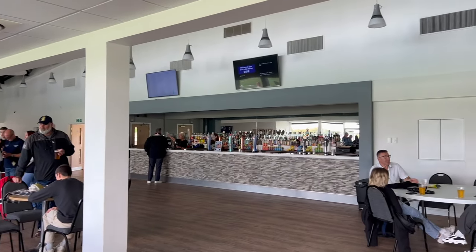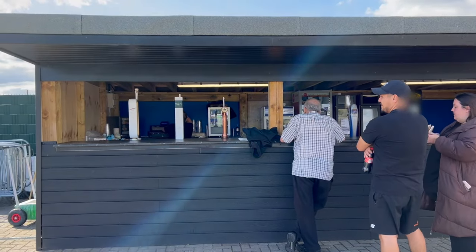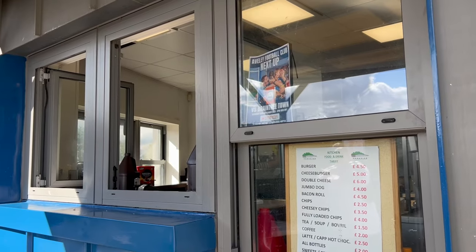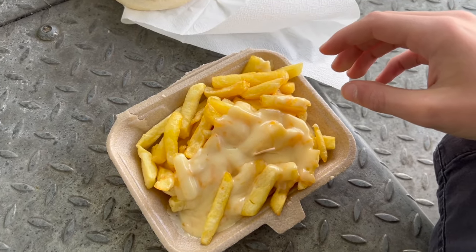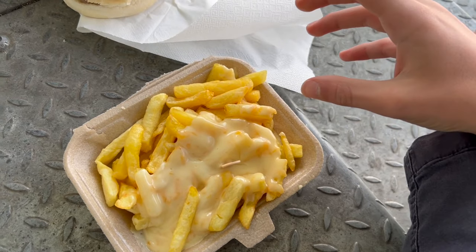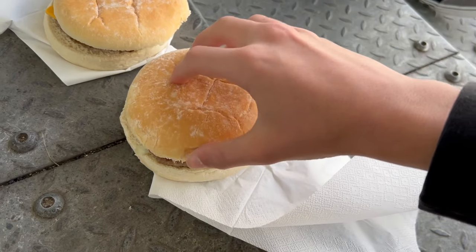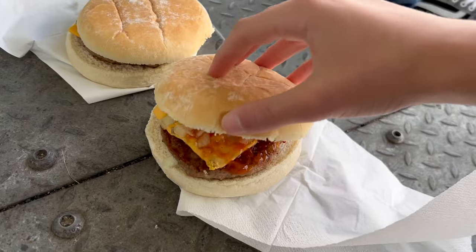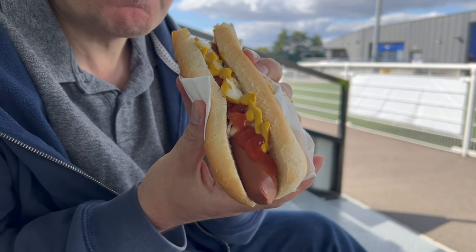The main stand features a nice spacious bar, and there's also an outside one too, where you could pre-order drinks at half-time. Feeling hungry, we had to get ourselves some food. We've gone with some cheesy chips — the cheese is completely melted, which is a massive plus. Also a cheeseburger, which looks quite nice; the cheese is partly melted on there as well. And my dad's got the jumbo hot dog. All fuelled up, it was time to watch the match.